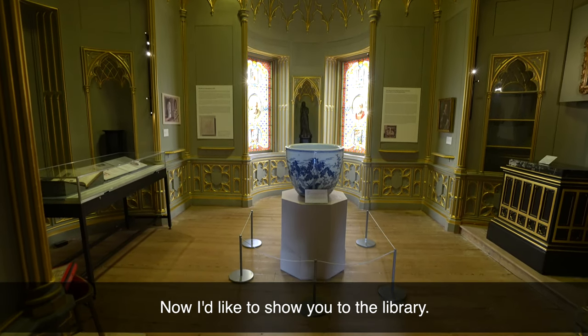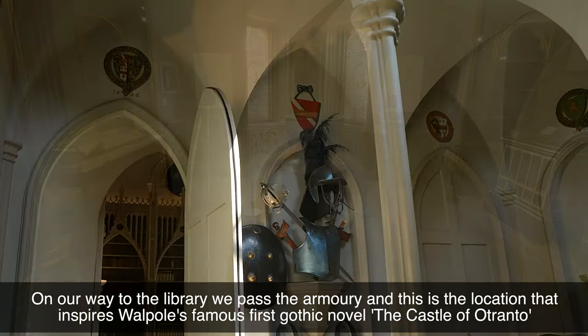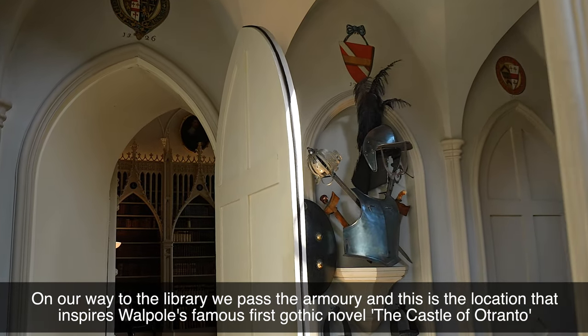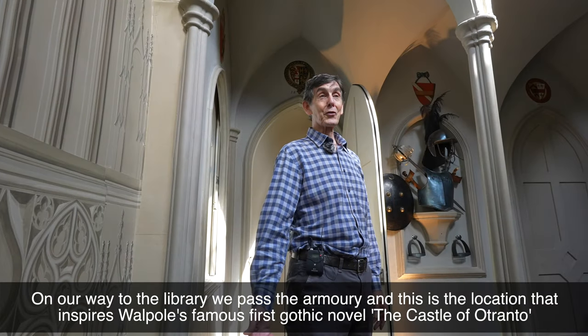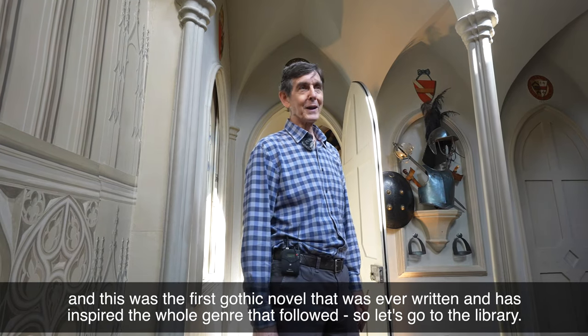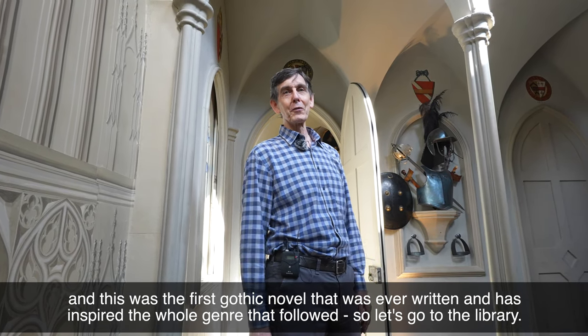Now I'd like to show you to the library. On our way to the library we passed the armory, and this is the location which inspired Walpole's famous first gothic novel, The Castle of Otranto — the first gothic novel that was ever written, and which has inspired the whole genre that followed.